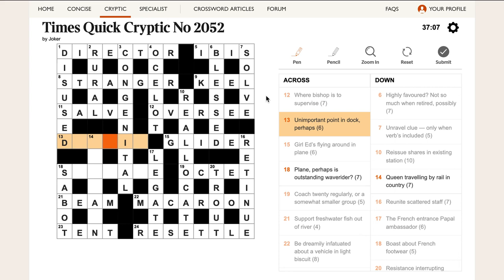'Unimportant point in doc, perhaps.' Doc can also mean cut — if you dock someone's pay, you cut it or reduce it. The answer is DETAIL. But there's another really clever reading: if you dock an animal, you cut its tail off. So we're detailing the animal — taking its tail off — and that ends up with an unimportant point. Wow.